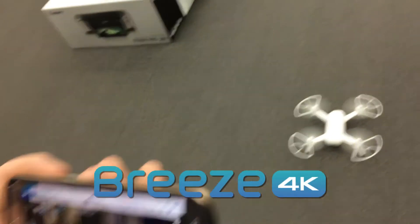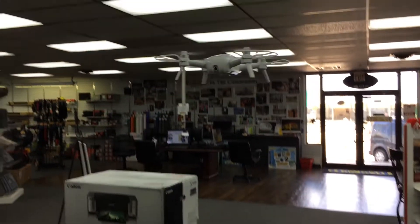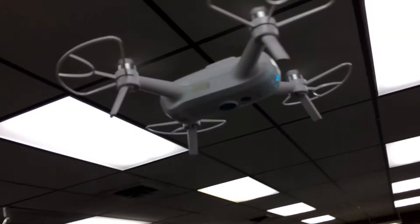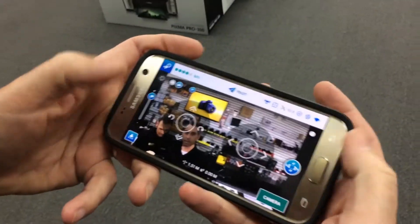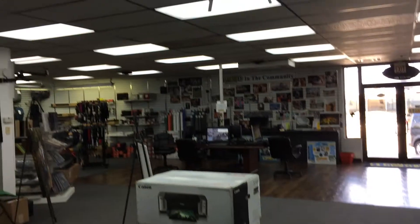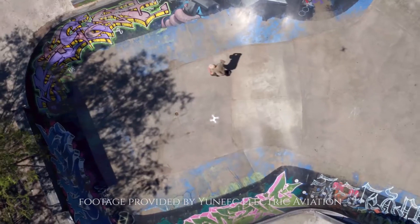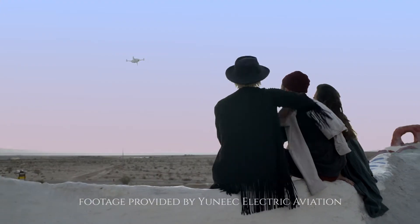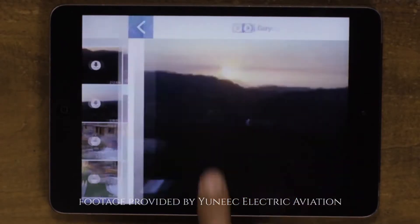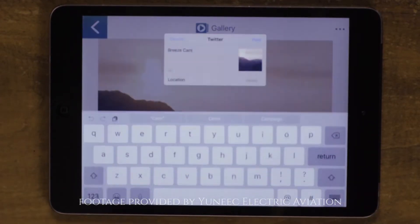Finally, there is the new Breeze drone within the UNIQUE family. The Breeze is designed to be both conventional and compact, weighing in at just under 1 pound, and controlled by your iOS or Android device with the Breeze Cam app. It offers 4K video, 13 megapixel stills, and all the same modes as the Typhoons — plus the ease to share to all of your favorite social media platforms without leaving the app interface.